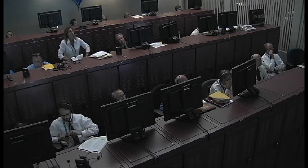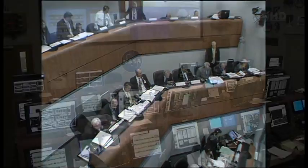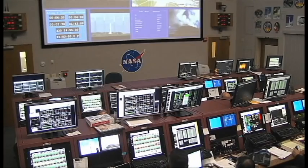RF-FTS, go. Flight control, go. Instrumentation, go. Com, go. GCQ, go. Umbilicals, go. ECS, go. Redline monitor, go. Quality, go. OSM, go. ULA safety officer, go. Range, weather, and clear to proceed. Go.